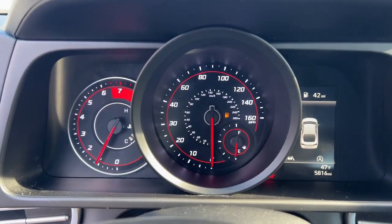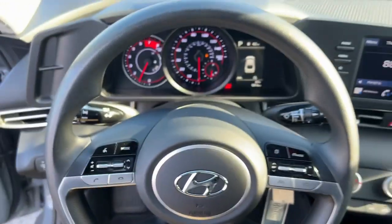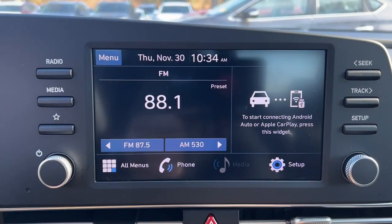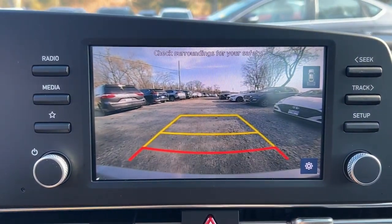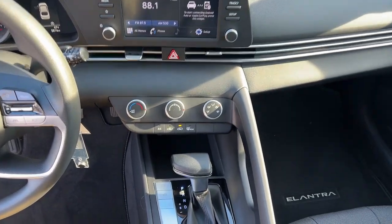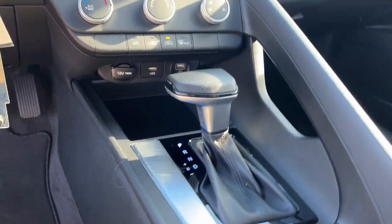These are just some of the great options this vehicle comes with: wireless Apple CarPlay and/or Android Auto, pre-collision system, touchscreen infotainment system, lane-keeping assist, Bluetooth connection, aluminum wheels, stability control, floor mats, daytime running lights, and climate control.